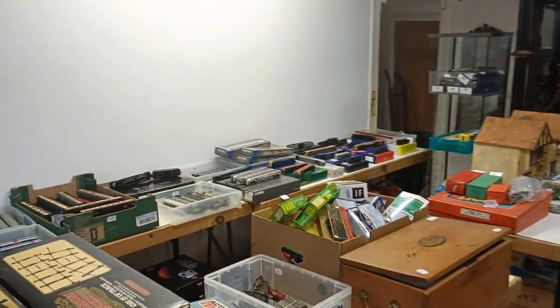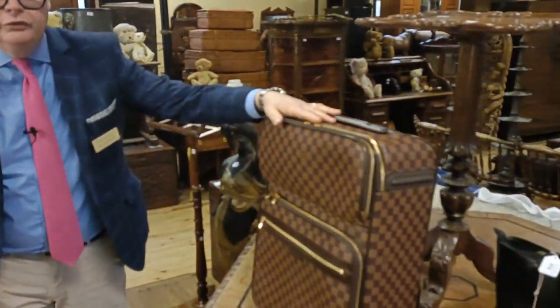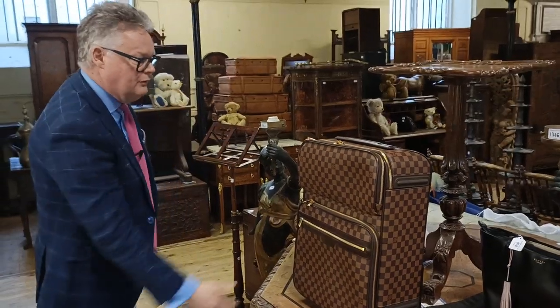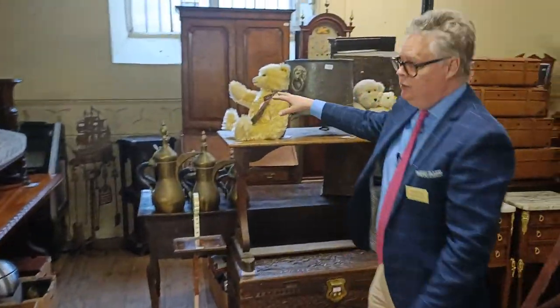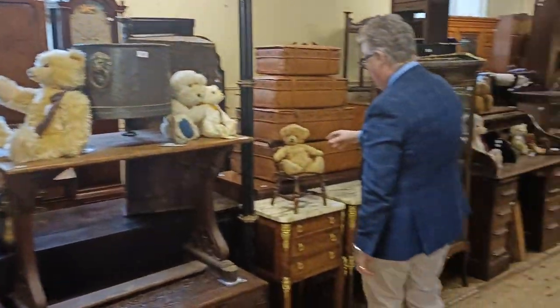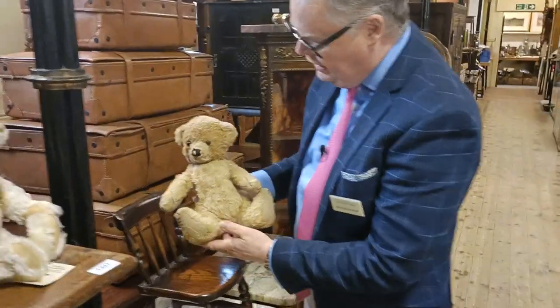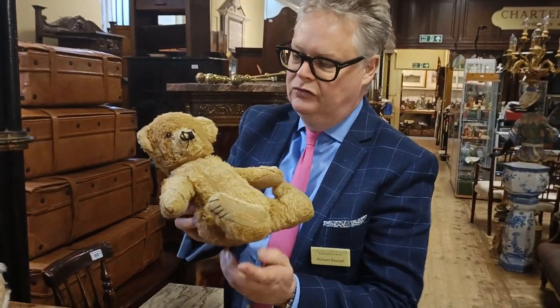Through here we've got lots more trains. We've got dollhouses. We've also got luggage — we've got Louis Vuitton, because Christmas is coming. Maybe if you go off on your travels, that's just exactly what you want. Down through here you've got lots of teddy bears — a lovely little bear here, complete with his chair as well.